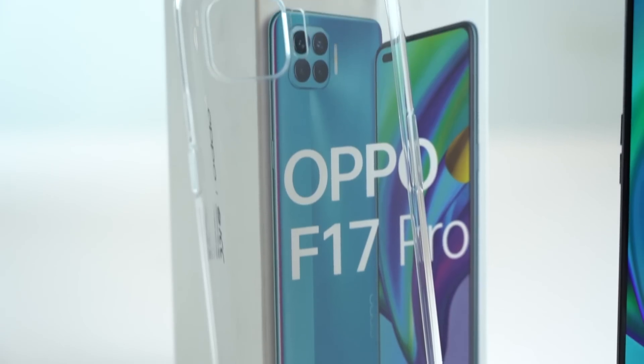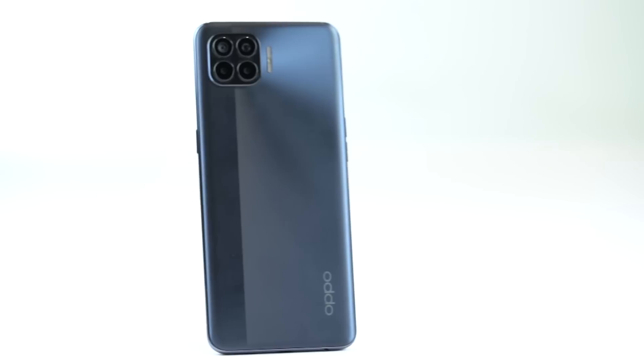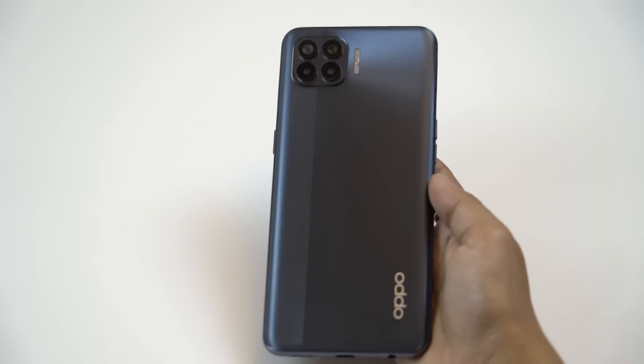Oppo gives a silicone case, which you can use if you want to add some bulk to it. But most people will not, because this is an absolute show-off phone. You do want to show off this premium matte finish at the back — absolutely superb. It looks great when you move it around; the edges have a different hue. Overall, the phone is very nice to hold.